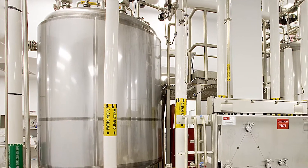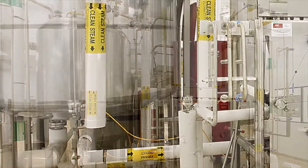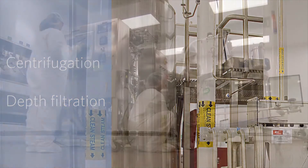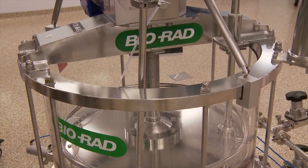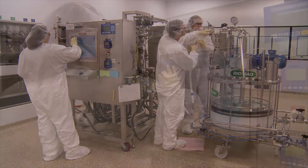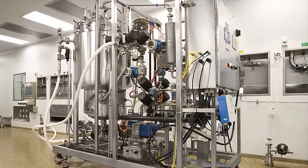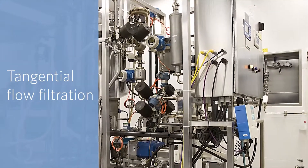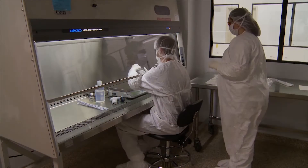The downstream capabilities are highly flexible to accommodate a variety of processes. Primary recovery options include both centrifugation and depth filtration. Chromatography capabilities include columns ranging from 10 centimeters to 80 centimeters in diameter, coupled with chromatography skids covering flow rates ranging from 0.1 to 18 liters per minute. Catalin can also perform viral filtration, tangential flow filtration, and normal flow filtration utilizing single-use cartridges, capsules, and cassettes.